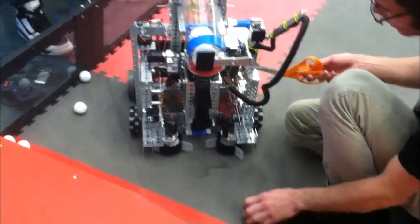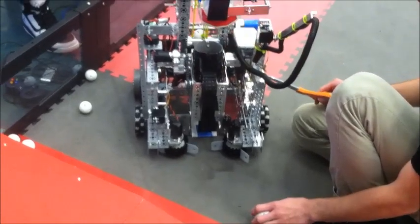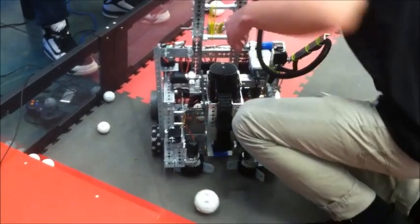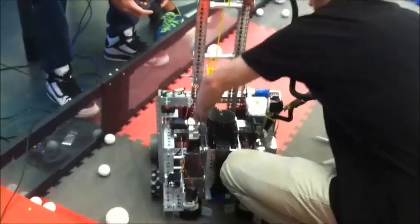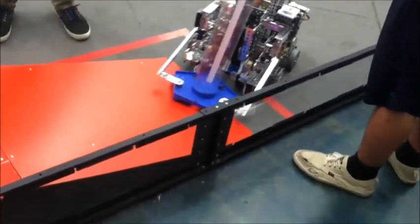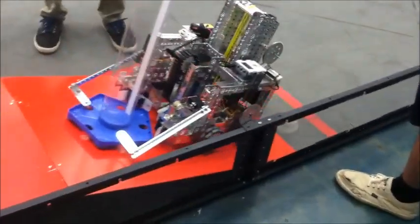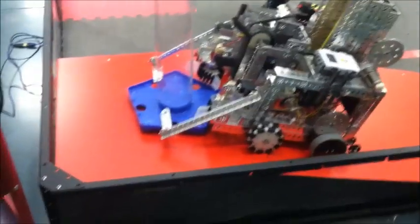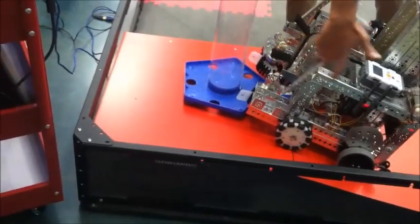Our intake design allows us to take advantage of random balls. Even if the balls are in the corner, the paddles will collect them and store them, or at least shuffle them around with the horizontal sweepers. Our main strategy for the competition is to get as many balls in the tubes while moving the bases of the tubes onto the ramps. Also during endgame, we should be able to fill the middle basket completely for the most points.